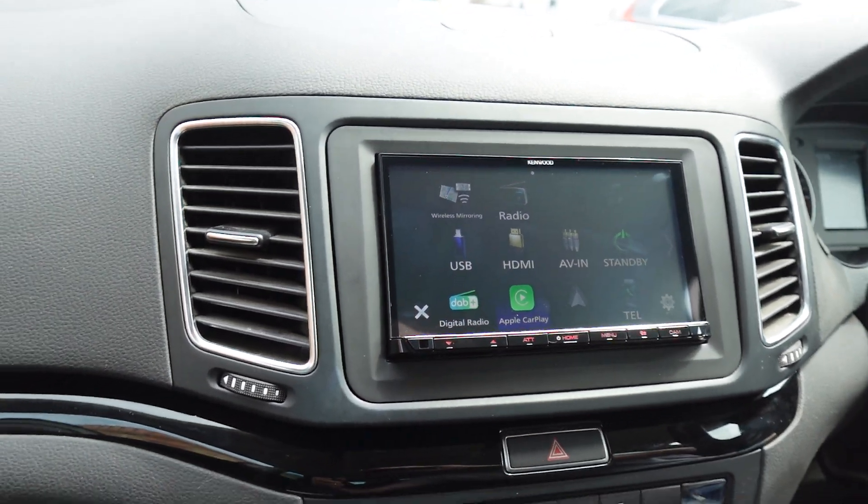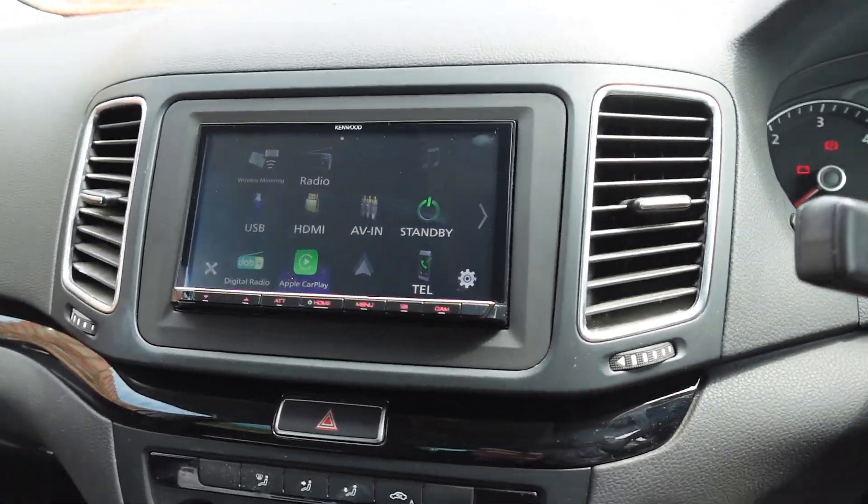Great solution — the Kenwood DMX 8021 with three-year warranty to replace that unfortunate faulty system this customer had before. That is it. This is a Seat Alhambra 2017 with a great solution fitted by John Cleese Car Audio. It's Connor in front of the camera and Connor holding the camera — from all the boys at John Cleese Car Audio, we hope you have a good day. See you later.